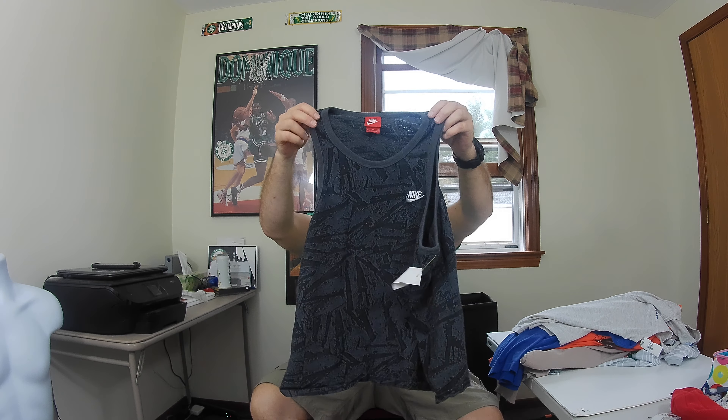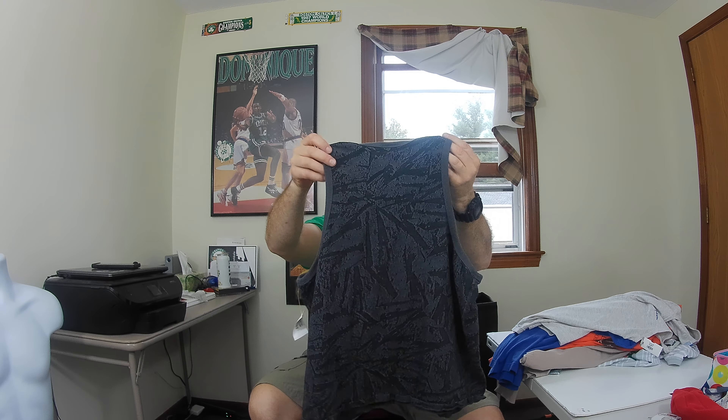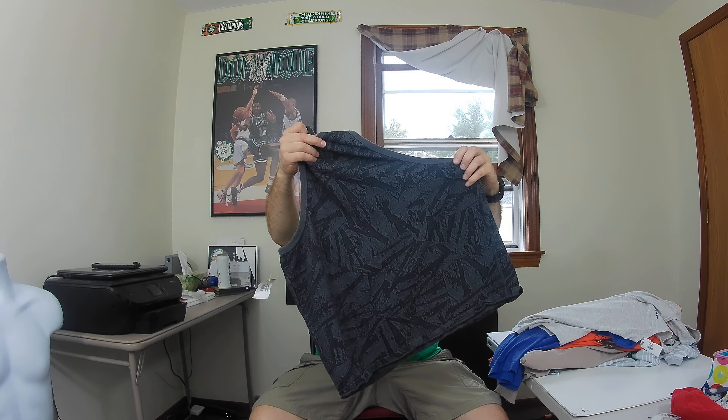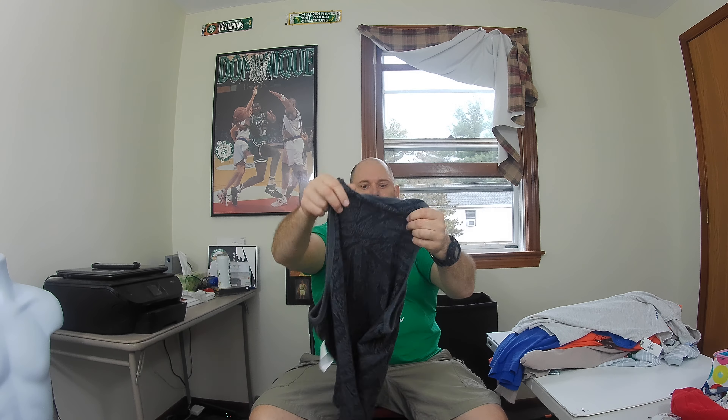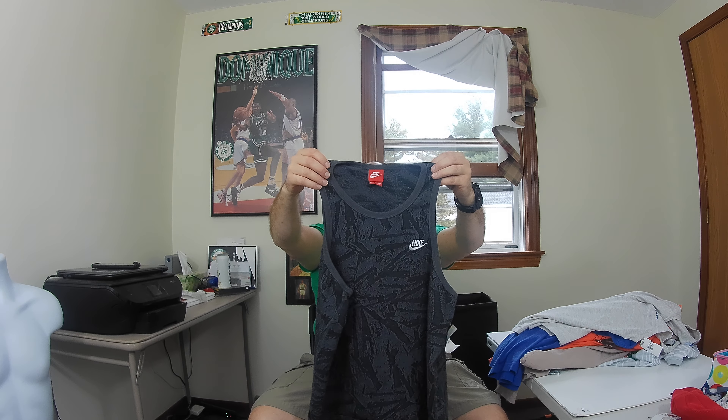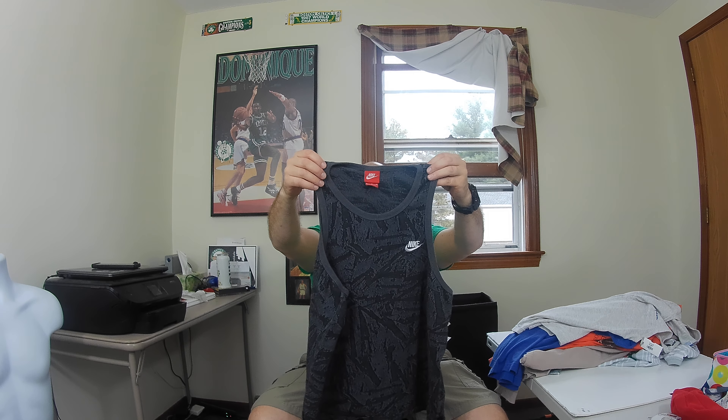I've got some other shirts right here that are wrapped up in coffee mugs — well, the coffee mugs are wrapped in the shirts. This right here is a Nike tank top — not sure if it's vintage — but it's got a crazy pattern. It says extra large but it's definitely not a men's extra large, might be a women's extra large. It's got a really cool pattern and might be vintage, so hopefully between 25 to 28 bucks for this.